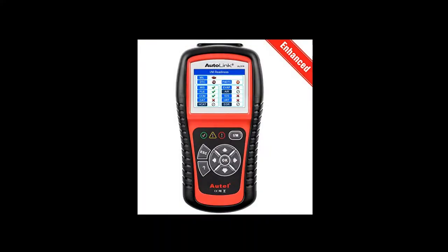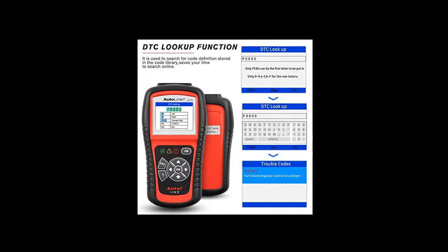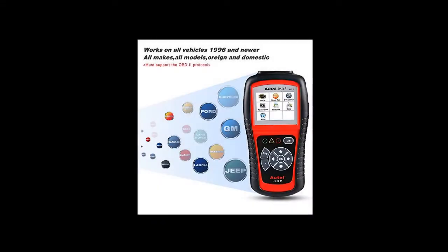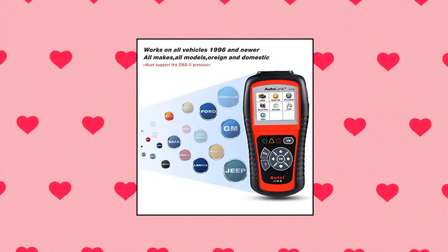The auto-diagnostic scanner can locate O2 sensors, perform EVAP tests (mode 8), on-board monitor tests (mode 6), and component tests, check misfire and fuel system, and retrieve vehicle information.